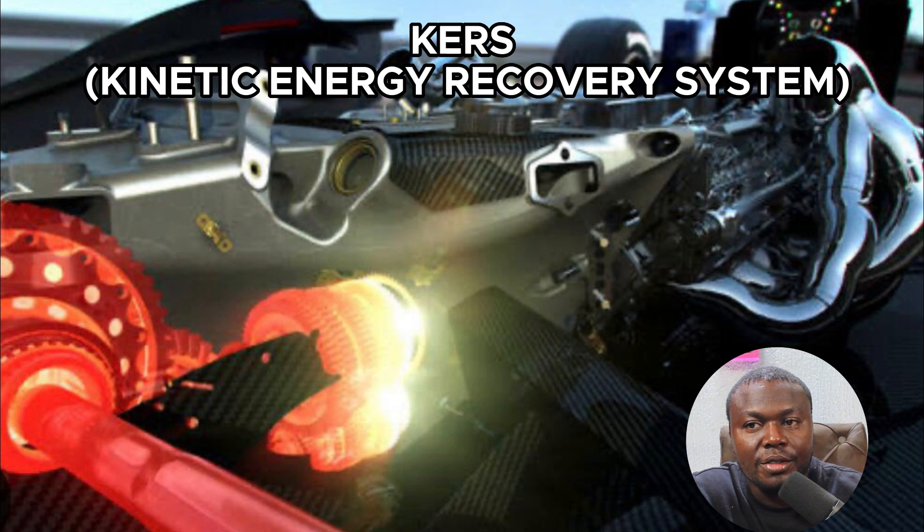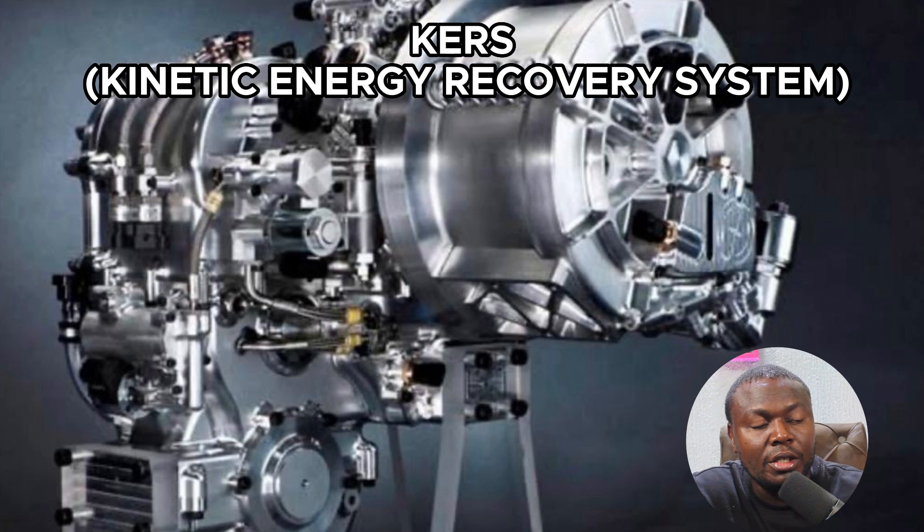Today we'll be talking about cars in Formula One. That is the kinetic energy recovery system in the Formula One car. The kinetic energy recovery system captures energy from the car when the car is braking and stores it in the battery for the driver to use later during driving.